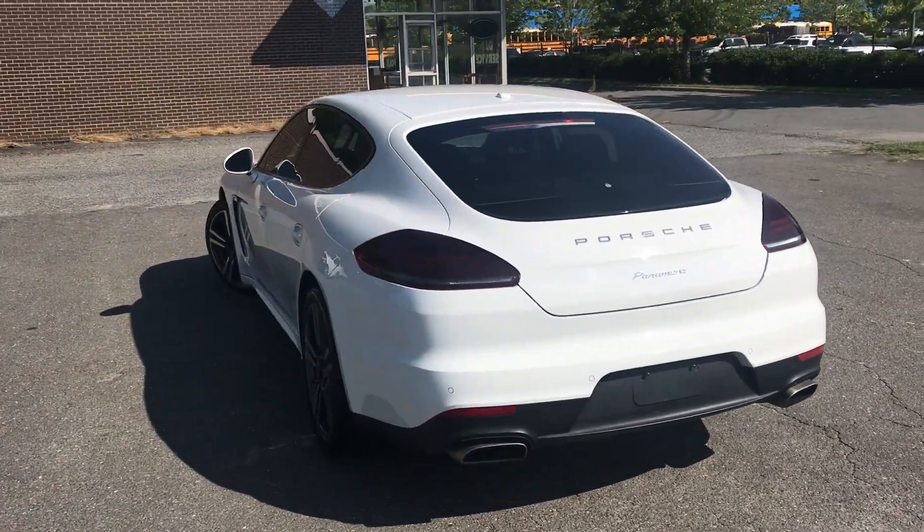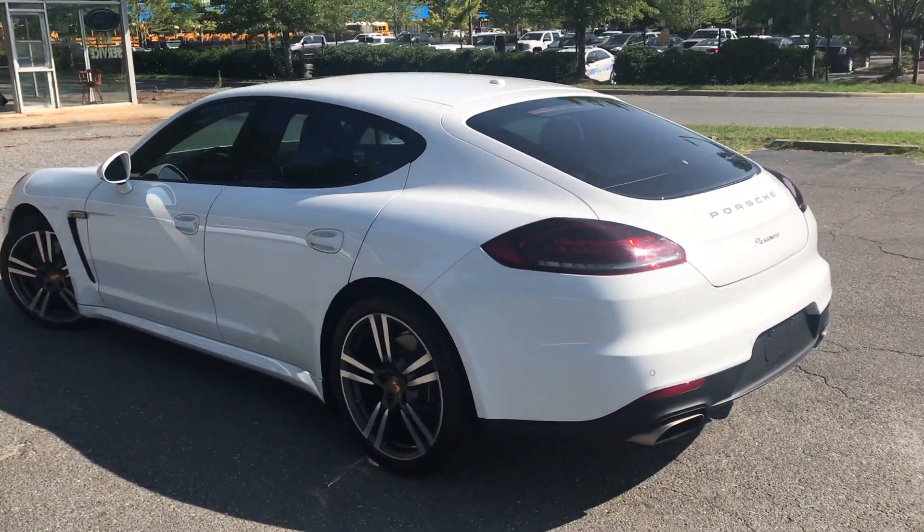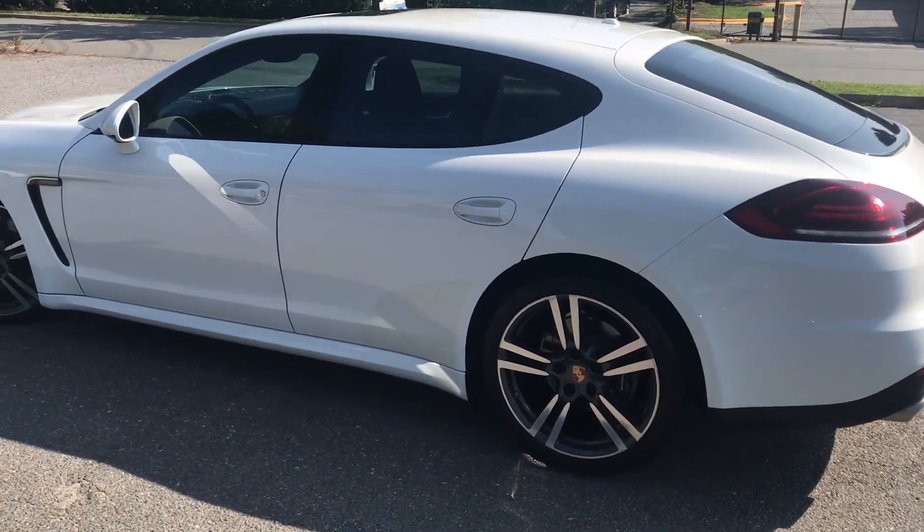Hello everyone, I'm Brian with Carolina Auto Imports here in Charlotte, North Carolina. Today's featured vehicle is this amazing 2014 Porsche Panamera.